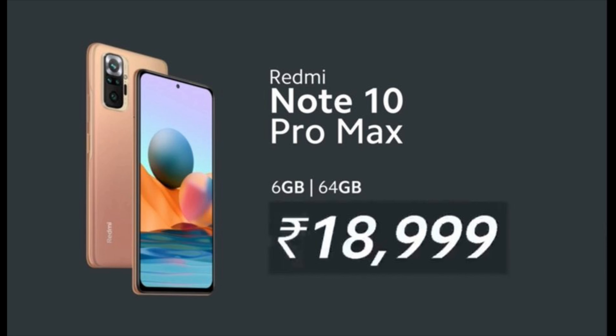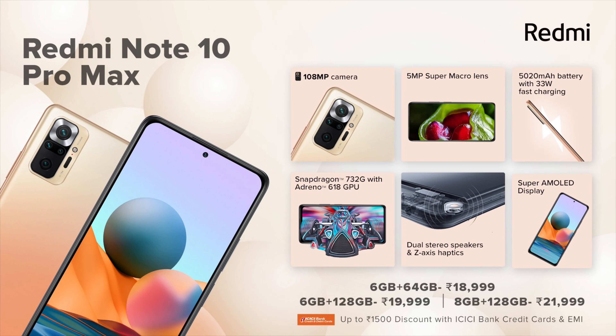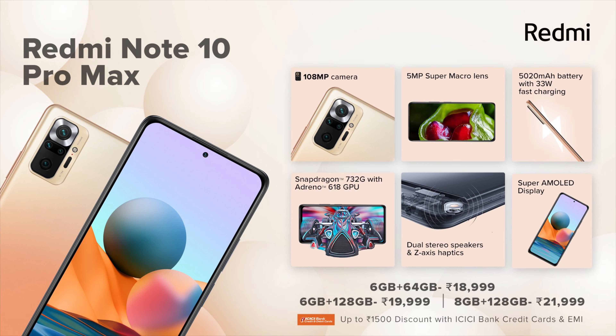The Redmi Note 10 Pro Max also comes in three variants. The 6/64GB variant is priced at Rs. 18,999. The 6/128GB variant is priced at Rs. 19,999. And the 8/128GB variant is priced at Rs. 21,999.